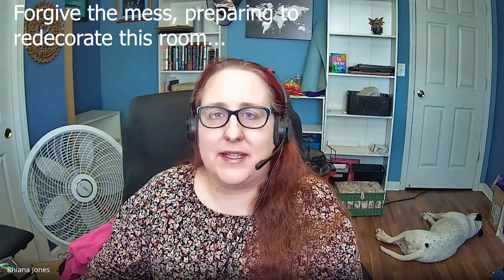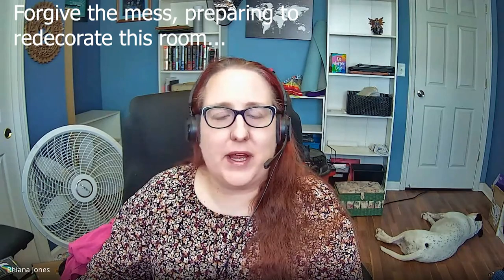Hi everyone, I'm Rihanna from A Frugal Life and today I'm going to be talking to you about how you can open your own online Etsy store selling t-shirts of your own custom design with no special software. You can spend less than $20, maybe even less than $10 to get started depending on how far you want to go into the business.